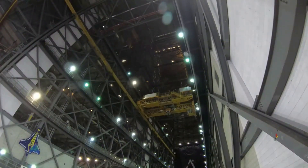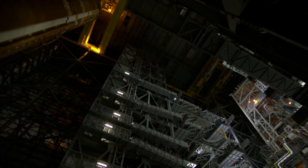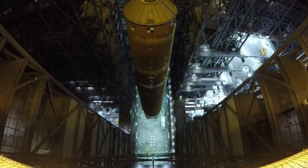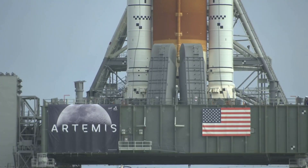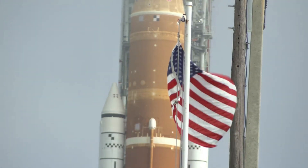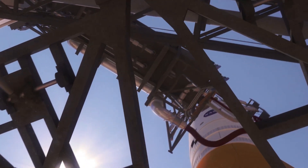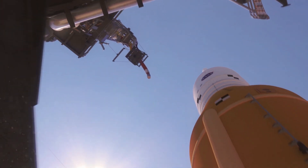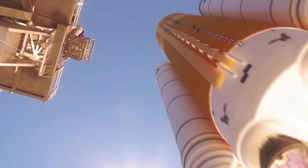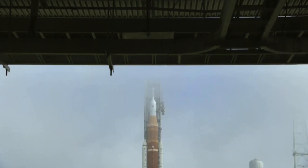Teams are looking at possible sources of the debris, but did not see any issues with the valve itself, and plan to test the newly installed valve later this week to confirm it is operating as expected. Engineers also performed tests to address a hydrogen leak on one of two tail service mast umbilicals between the mobile launcher and the rocket. These umbilicals provide liquid oxygen and liquid hydrogen propellants, as well as electrical connections, from the mobile launcher to the rocket's core stage during the launch countdown.